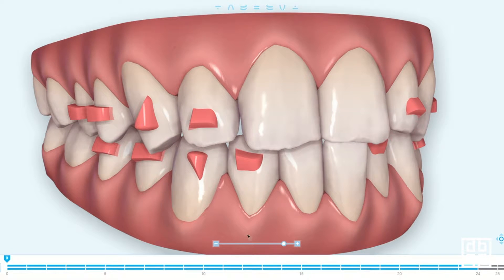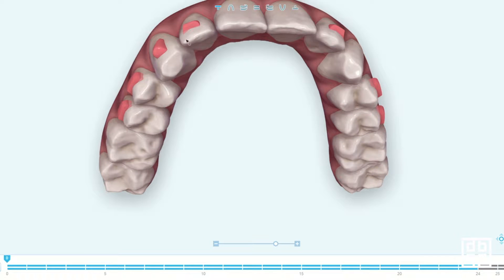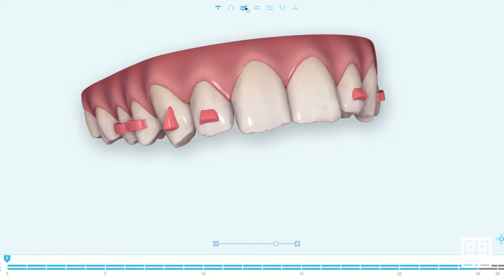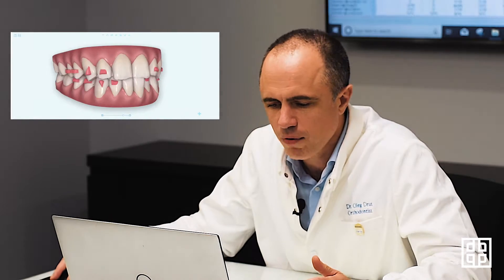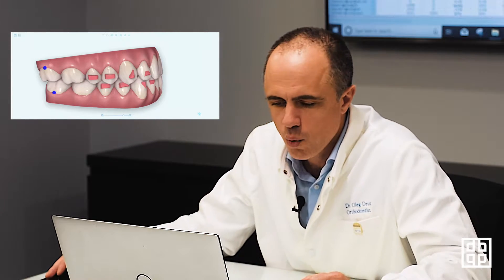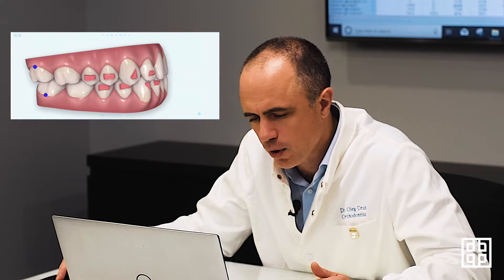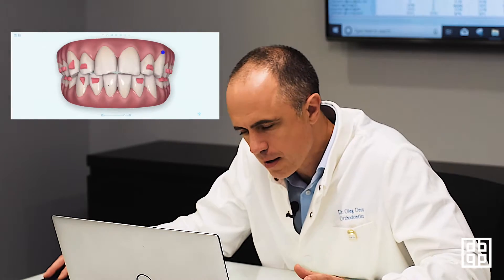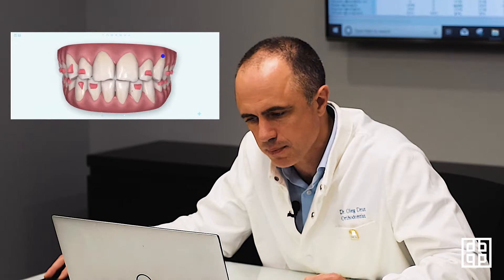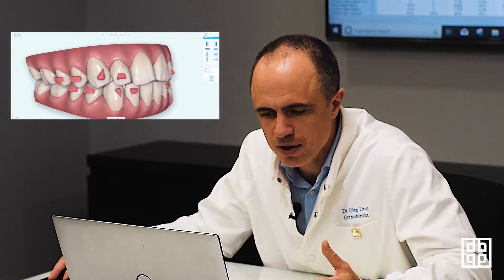Joshua came to our office with a complaint that he doesn't like his teeth. They're crowded — you can see the lower front teeth are crowded. On the upper front teeth, there is enamel attrition; he's wearing down the enamel and he is not happy about this. So we scanned his teeth, sent the scan to Invisalign, and Invisalign sent us back what's called ClinCheck — a software with a set of attachments that I requested. Now I'm looking at the 24 trays, one-week changes, and how the teeth move. My job is to assess those movements and make sure they're physiologically possible.